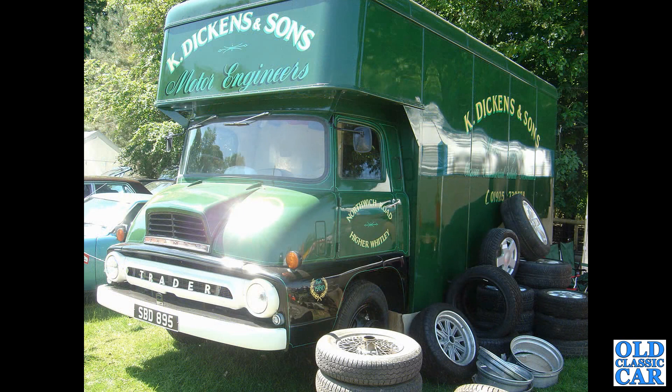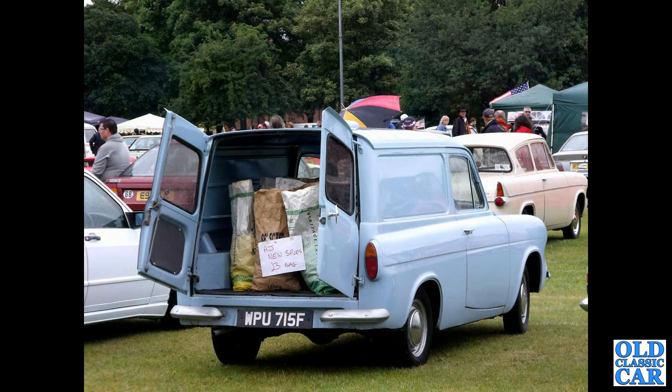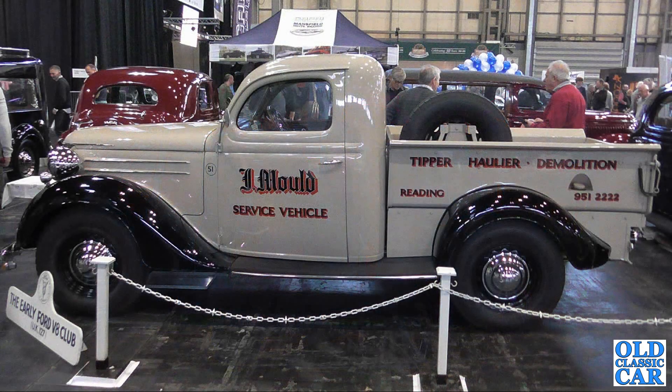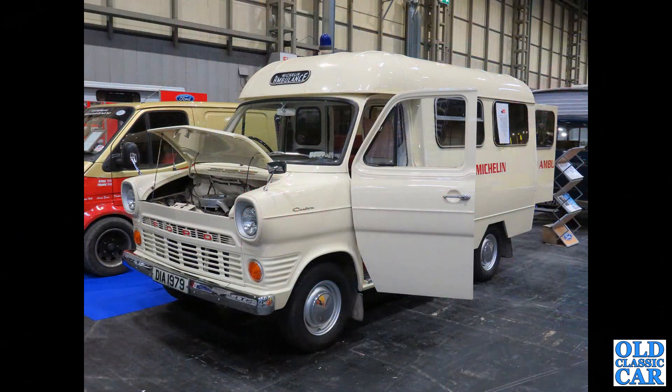Another Thames Trader, this one in the livery of a motor engineer's garage. A really straight, very well turned-out Ford E83W van of the mid-1950s with an E493A Prefect alongside. The rear view of a Thames 307E with its rear doors open and a load of potatoes in the back. Side view now of a Ford V8 Pilot — this was at the NEC; apologies for the lighting not being great but it was indoors.